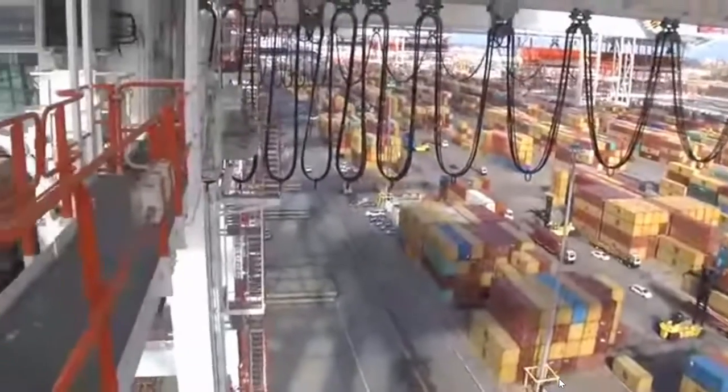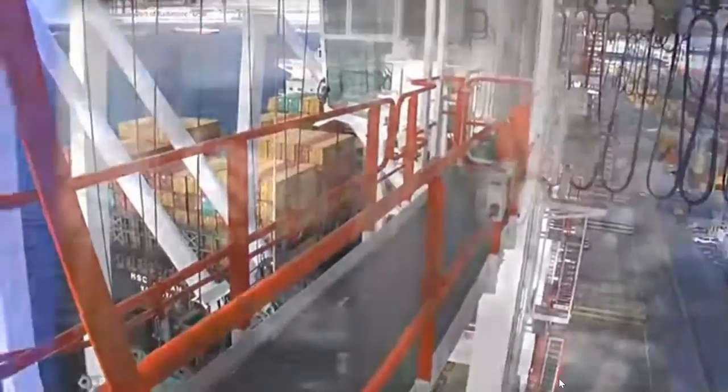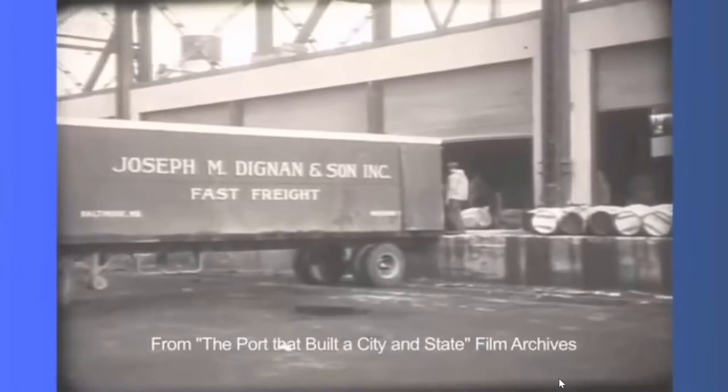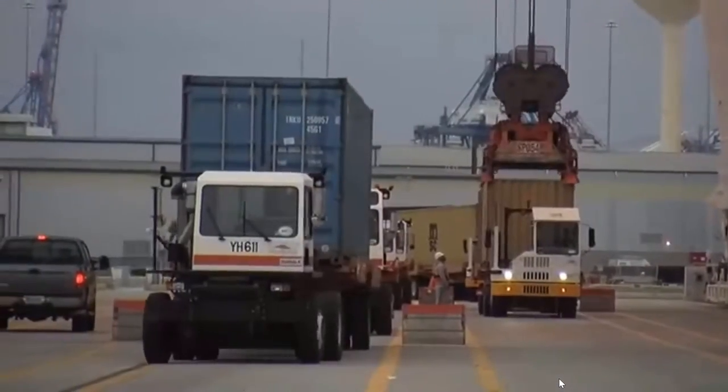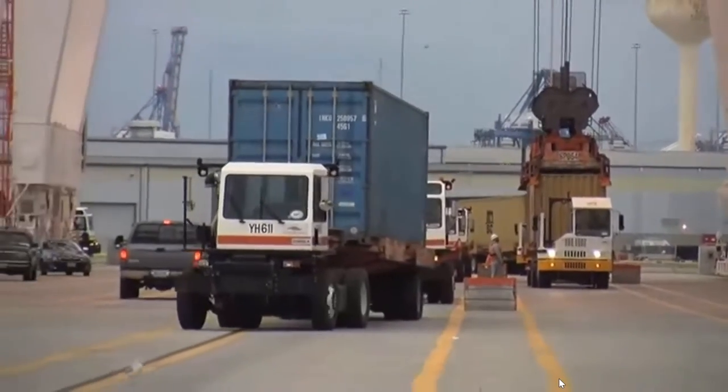In 1956, Malcolm McLean created the first container ship to hold 58 thirty-five-foot containers. It totally revolutionized shipping and cargo handling into what exists today. Before containers, all cargo had to be removed from trucks or railroad cars and then placed aboard ship — it was hard, time-consuming manual labor. Now the cargo is consolidated and moved inside the container.